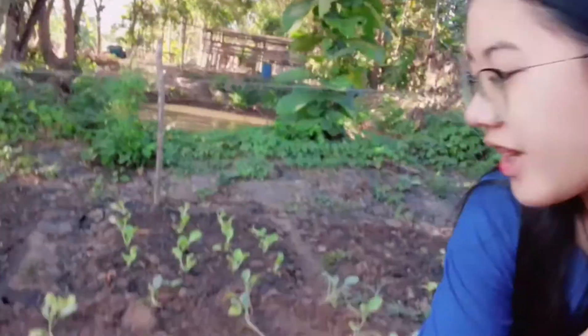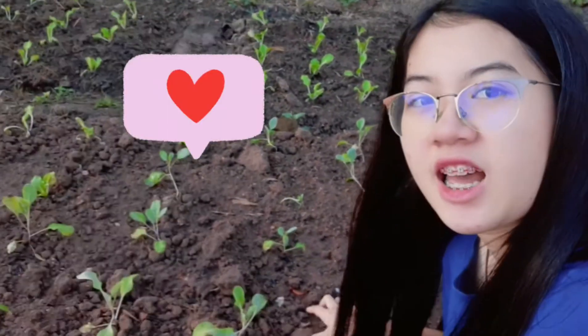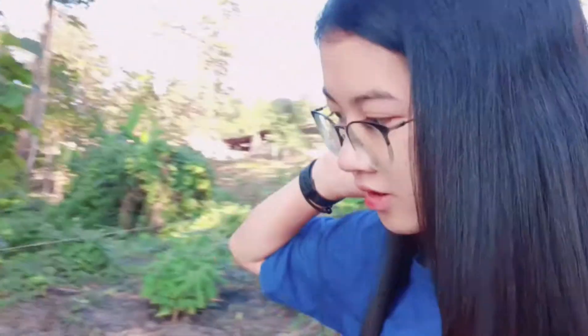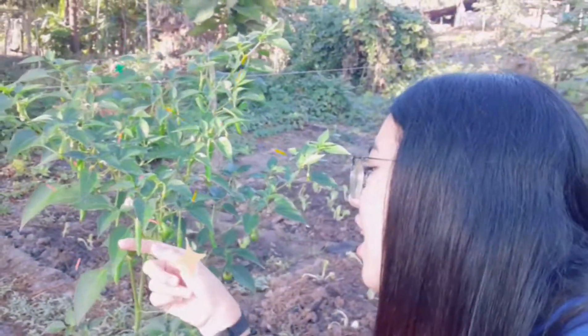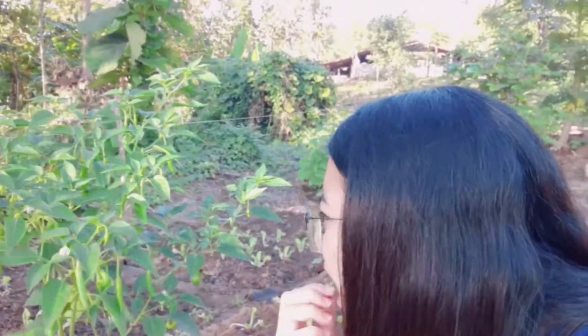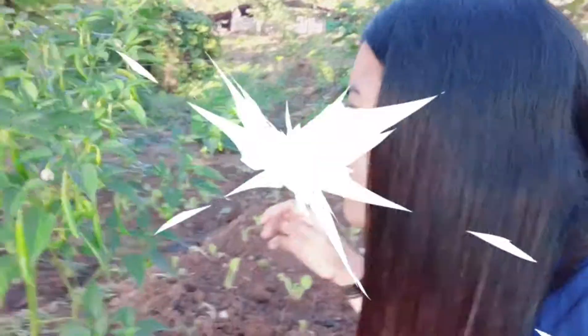And this is a cabbage. This is a cabbage. This is a chili. It's half a little spicy. And I think I can keep it. I can take it right now. It's very big.